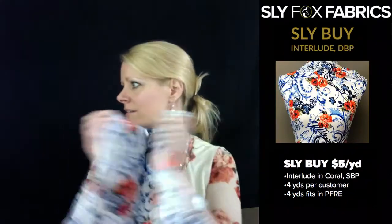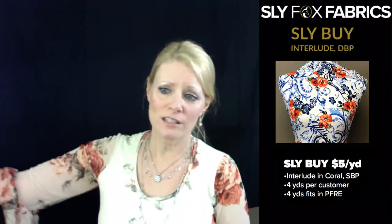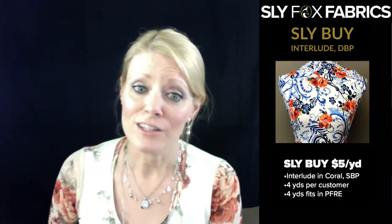The dress that Jessica P. James made was the Aphrodite dress from Rad Patterns — it's new. It's super cute. And she made little panties to go under it that matched her dress.